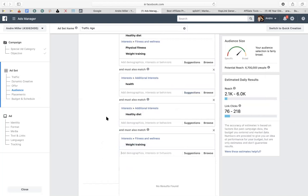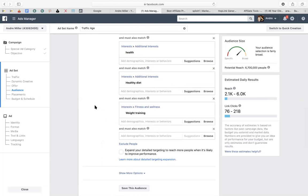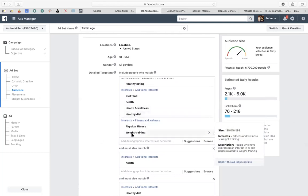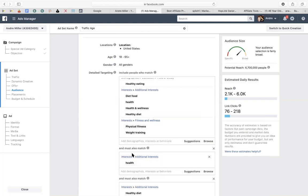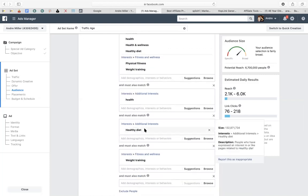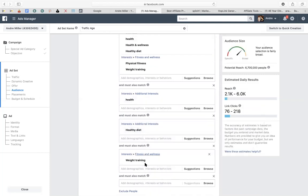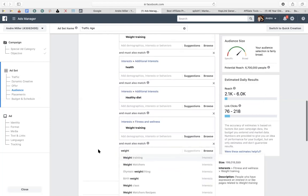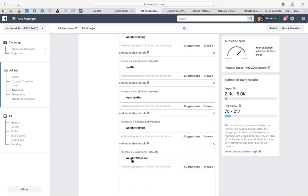How it works: we're looking for people interested in healthy eating, who are also interested in their health, who also follow a healthy diet, and on top of that they want weight training. Then I'd narrow it down further and add Weight Watchers, bringing the audience to around 4.9 million. I'd start here — 4.9 million is not bad.